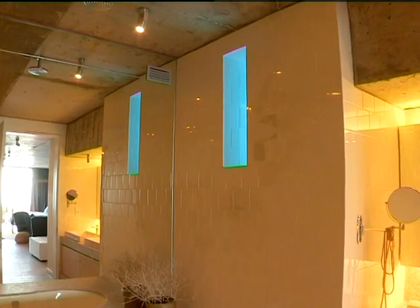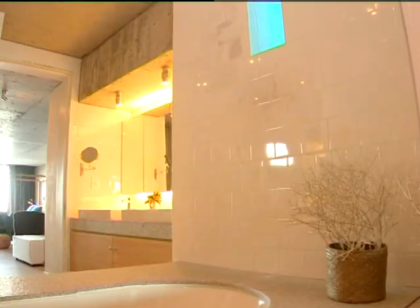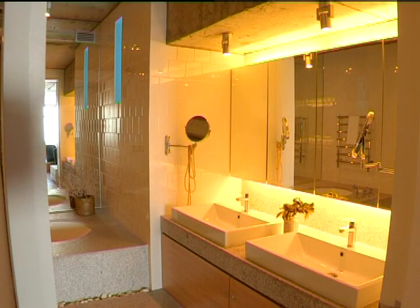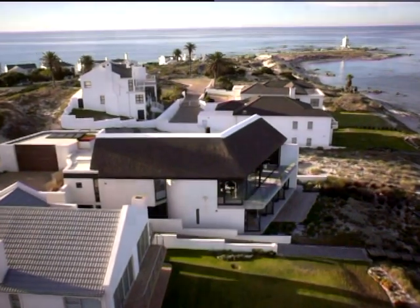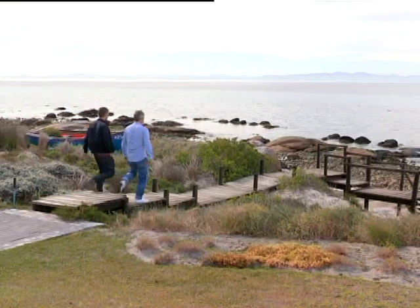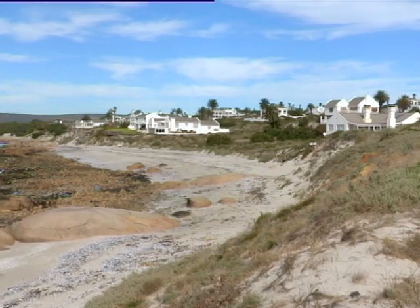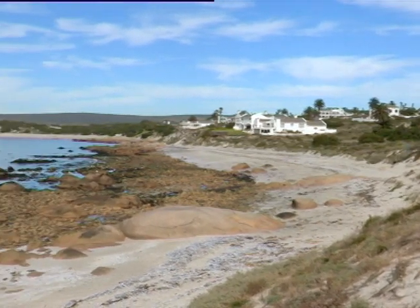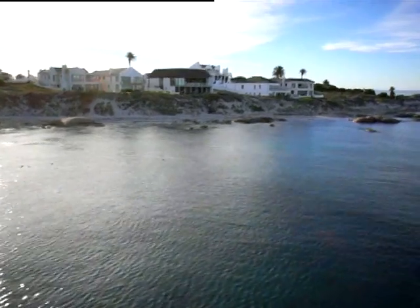Then there are the creatures that swim into the bay — Heaviside dolphins call this home, and Southern right whales spend the spring here. This walkway takes you right to them. Greg, this is the view that must have sold it to you. Yeah, it was completely unexpected. We didn't quite believe the images we'd seen in the ad and we also didn't know it existed. I've explored the West Coast countless times and I've never seen the spot. It's simply magical.